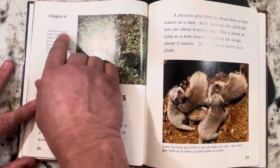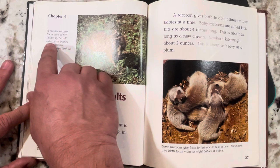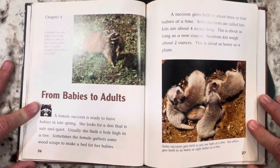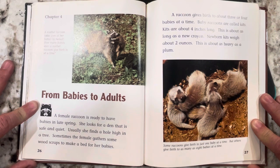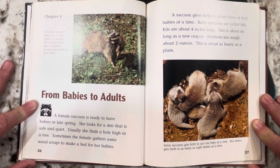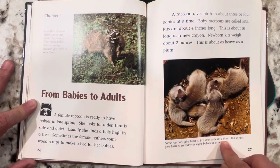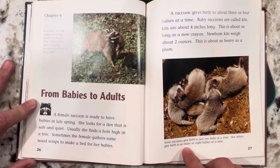Chapter four. A mother raccoon takes care of her babies by herself. A female raccoon is ready to have babies in late spring. She looks for a den that is safe and quiet — usually a hole high in a tree — and sometimes gathers wood scraps to make a bed for her babies. A raccoon gives birth to about three or four babies at a time. Baby raccoons are called kits. Kits are about four inches long, about as long as a new crayon, and weigh about two ounces, about as heavy as a plum.